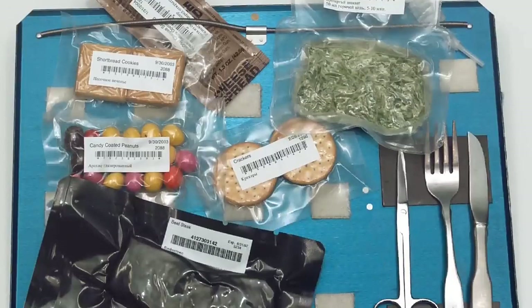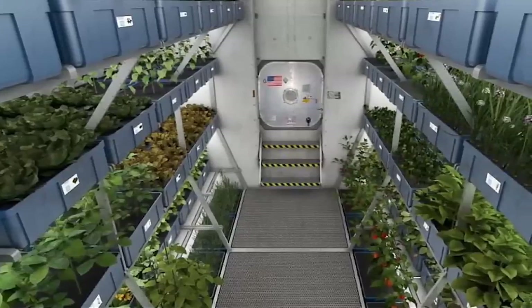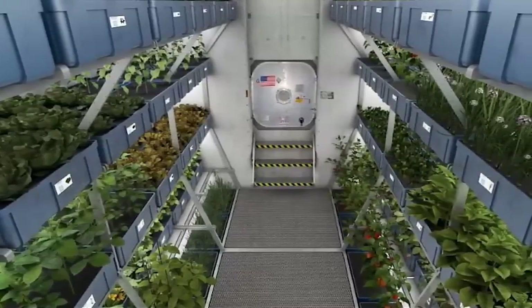Level 2 would store food and essential supplies — maybe even some kind of hydroponic garden for growing small amounts of fresh vegetables like leafy greens.